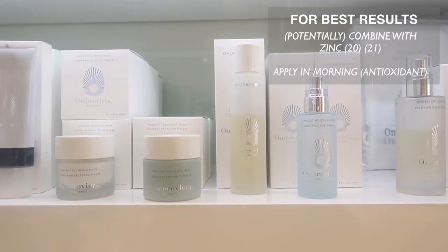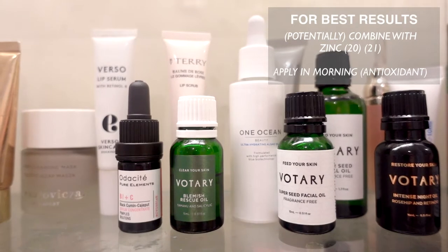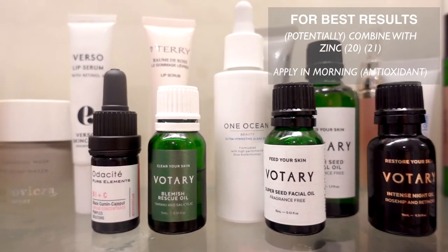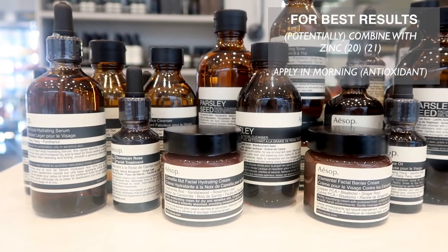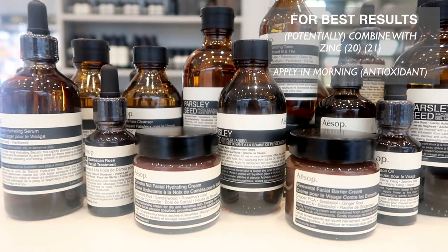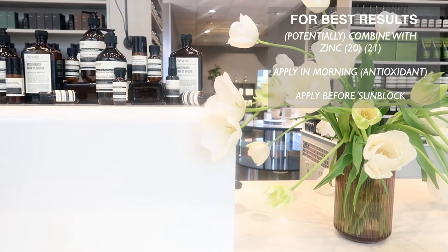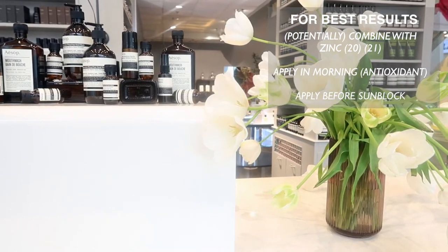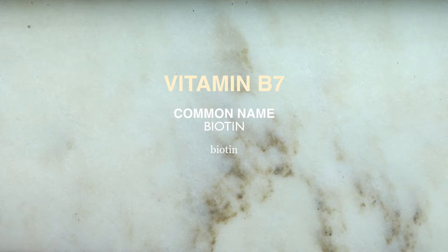Niacinamide is also an antioxidant, which is generally recommended to apply in the morning because antioxidants help trap free radicals that bombard your skin throughout the day. Since we don't yet know exactly how long it provides this benefit, it's possible that you can apply it in the evening and still see benefits the following day, but it's simply too soon to tell. What we do know is that it's important to use a sunblock with this product. In addition to vitamin B3, vitamin B7 — more commonly known as biotin — also plays an important role in the health of our hair, skin, and nails.